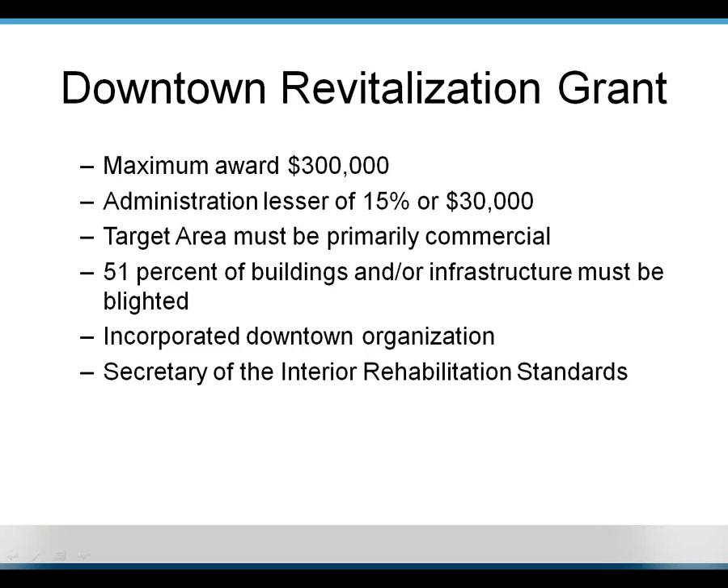The target area must be primarily commercial. For state purposes, 51% of buildings and/or infrastructure must be blighted — the community determines blight by their own standards using our form that lists types of infrastructure: streets, sidewalks, water lines, buildings, parks, and whatever else is in the target area. You must have some sort of incorporated downtown organization; it does not have to be a Main Street program, though we do give additional points for Main Street organizations. So if you have something that could qualify as a Main Street organization, I highly suggest you look into that.